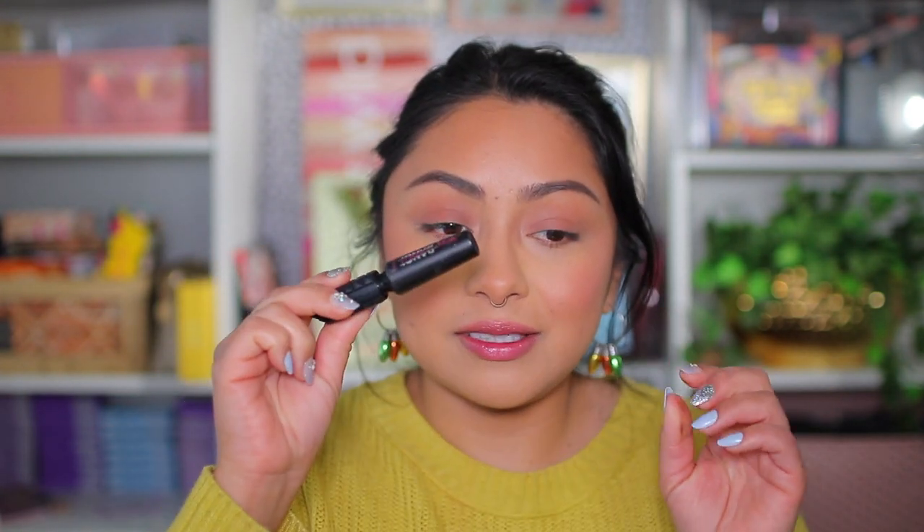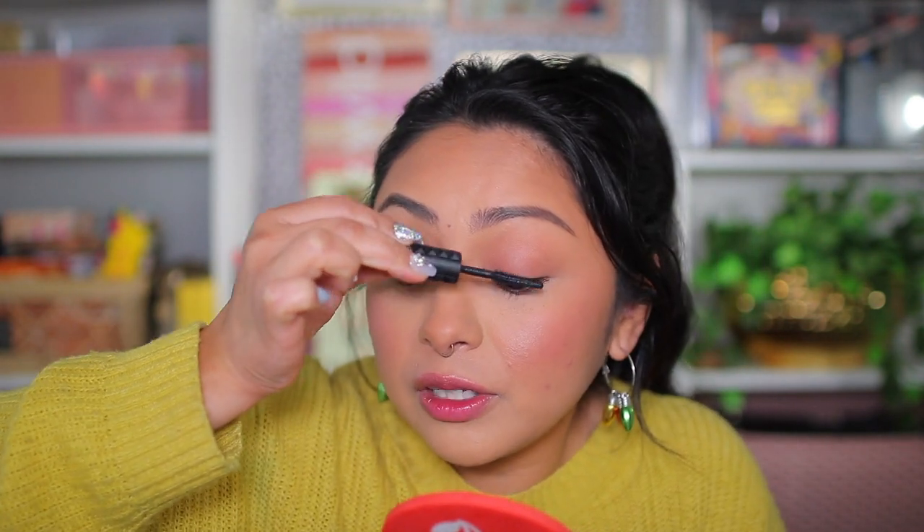Now going in with the mascara — this is the Bad Gal Bang Mascara. This is their little mini, but we're going to use it. I'm going to go in there and just apply a light coat of mascara. This mascara is so buildable; I just don't want to do too much. I love how it builds up without clumping.